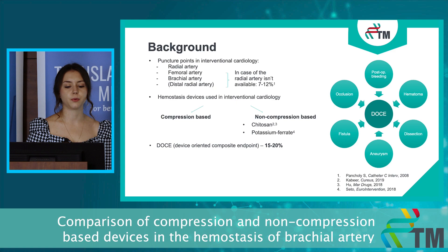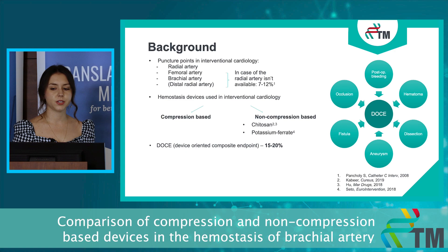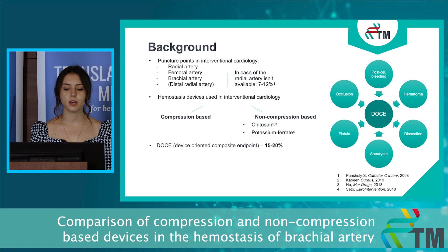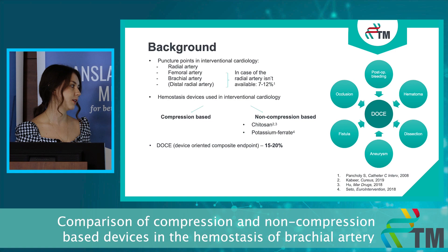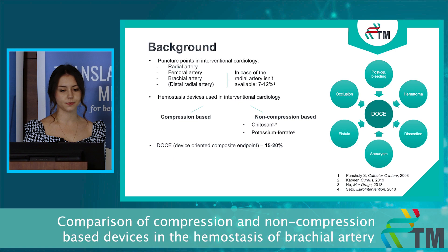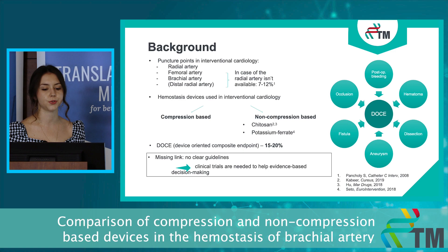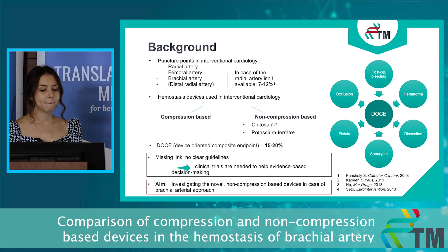I would like to highlight the main outcome we are working with: the device-oriented composite endpoint, or so-called DOCE, which is the collective name for all of these adverse events. In the case of the brachial artery, we can face these adverse events in up to 20% or even 25% of all cases, and it is highly influenced by the device of choice. The problem is that we don't know which hemostasis method can reduce the DOCE rates because there are no guidelines on this issue, so clinical trials are needed to help evidence-based decision making.